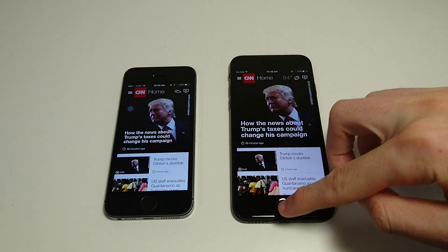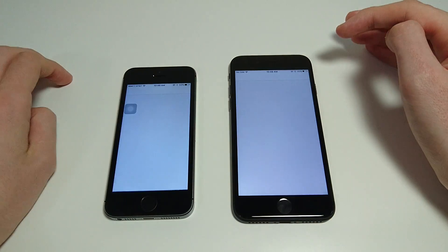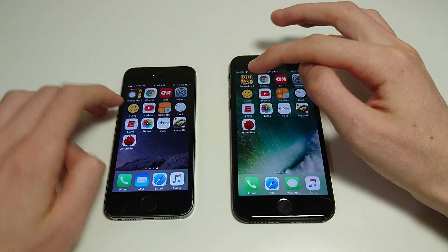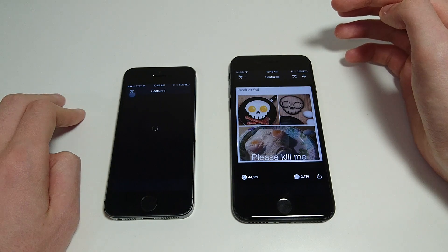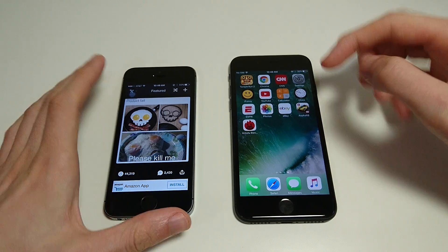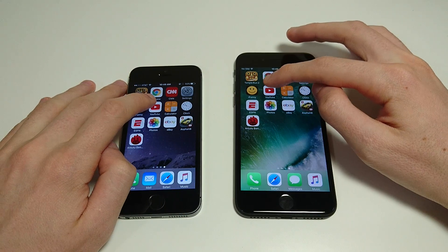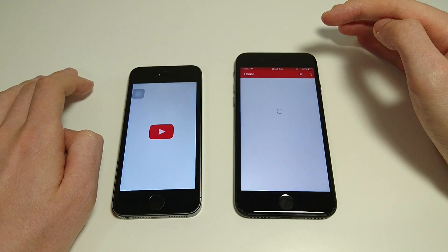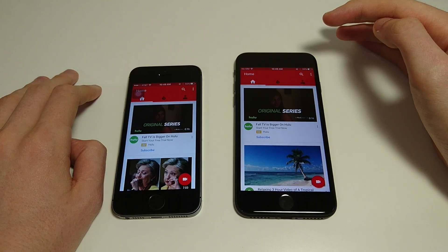Again, much faster on the 7. Let's do Settings — a simple app. Even for a lot of the simple apps, you're still getting much faster performance on the 7. Now if you're on the 5S and thinking of upgrading to the 7, this could factor into that decision. Let's see YouTube — and again, much, much faster on the 7.